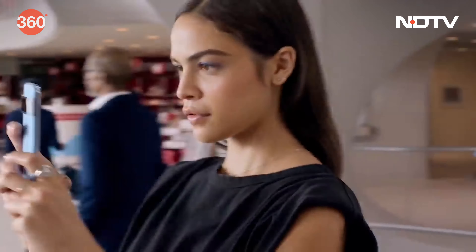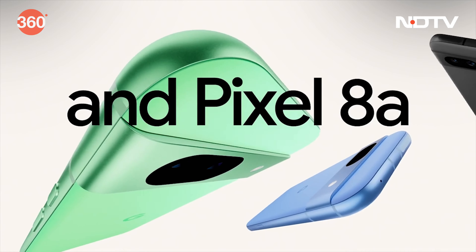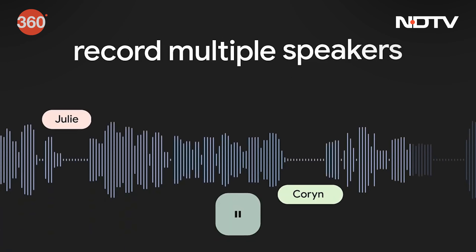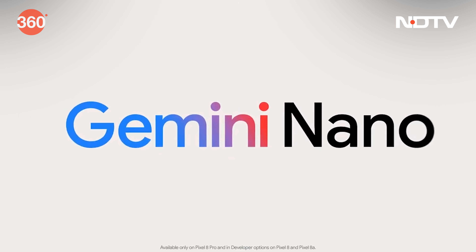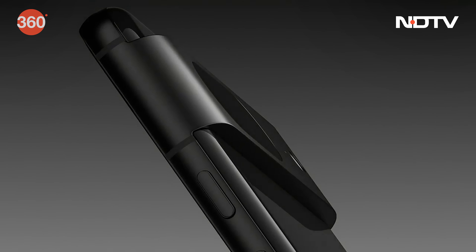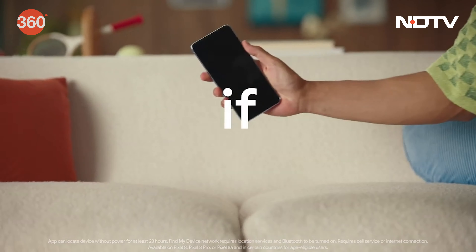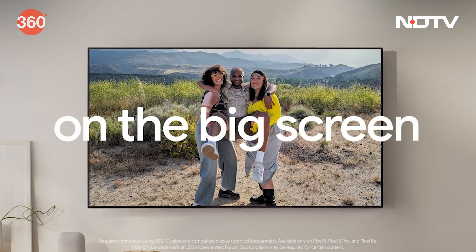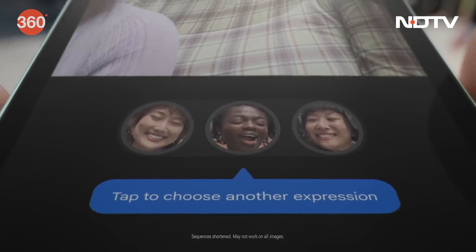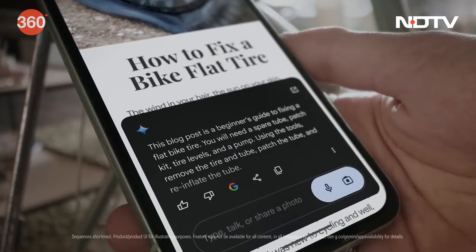In a significant update for Pixel users, Google's June 2024 feature drop is rolling out for Pixel 8 and Pixel 8a with several key features to enhance user experience. Gemini Nano, Google's experimental conversational AI model, is now available as a developer option on these devices. The Find My Device feature now allows tracking of the Pixel 8 series even when powered off or with a dead battery. Users can also connect their devices to larger displays via USB-C. The update is being released in phases to all supported Pixel devices running Android 14.